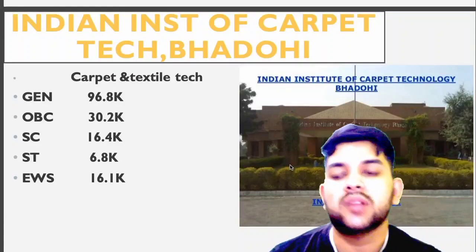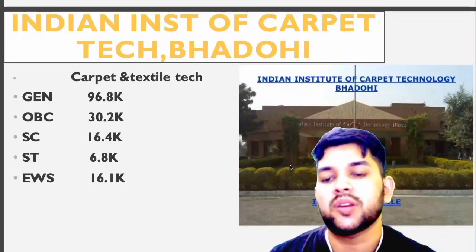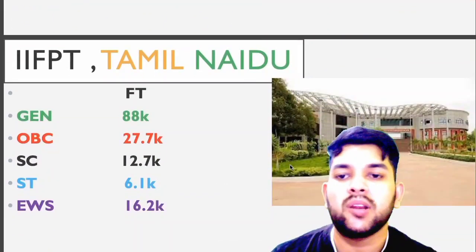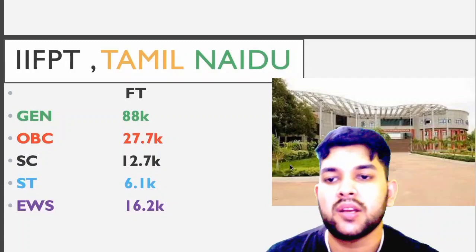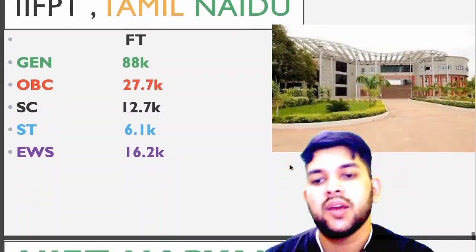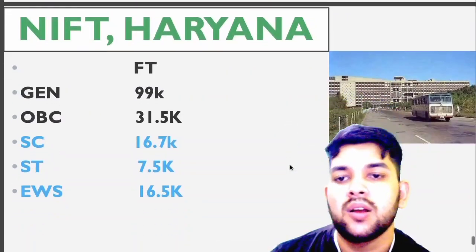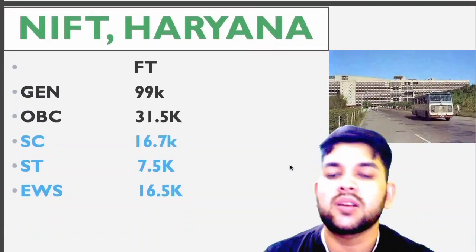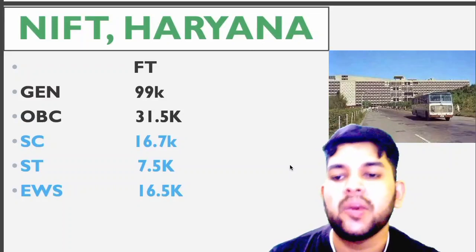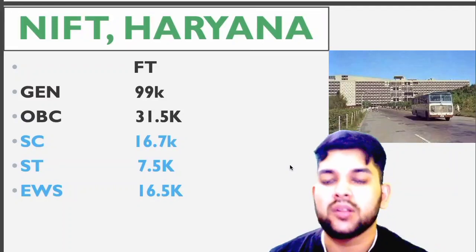For IIFPT Tamil Nadu: general 88 thousand; OBC 27.7 thousand; SC 12.7 thousand; ST 6.1 thousand; EWS 16.2 thousand. For NIFTEM Haryana — food technology branch available — general up to 1 lakh; OBC 31.5 thousand; SC 16.7 thousand; ST 7.5 thousand; EWS 16.5 thousand. This is the proof that up to 1 lakh rank and even up to 1.2 lakh rank you will be able to get a GFTIs college in JOSAA counseling itself.